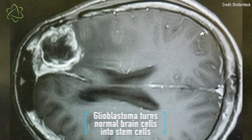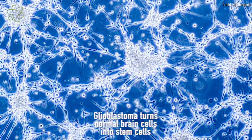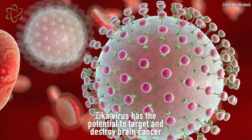Glioblastoma is difficult to treat because it transforms normal brain cells into stem cells, which can multiply pretty much indefinitely. So if most of the tumor is removed, even if there's one cell left, there's a high chance that it will regrow and come back. But the Zika virus might offer a new way to target these hard-to-treat cells.